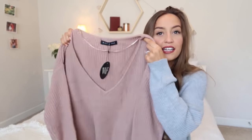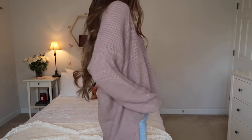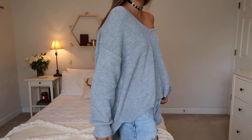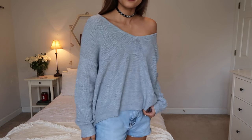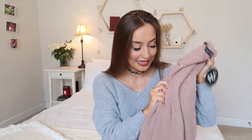I also got this sweater in a really pretty dusty pink-rose-purple color, and I also got it in this color which I'm wearing right now. I like how slouchy they are — you can wear them regular or off the shoulder, and you can put a little bralette with them. These are just all-around great staple pieces. I love sweaters; I wear them all the time.